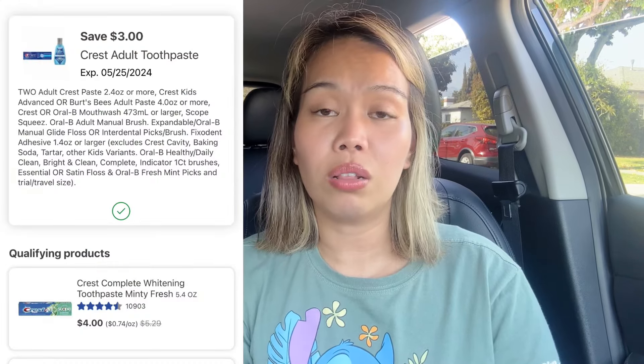I also did the Oral-B deal, which is a carryover this week. The toothbrushes are $3 each — buy two, get $3 in register rewards. Pick up two at $3 a piece, that's $6. We have a $3 off two digital coupon on the app, so you pay $3 for two toothbrushes and earn $3 in register rewards, making them free.